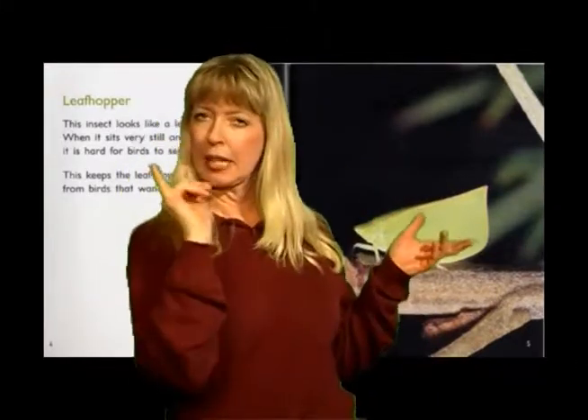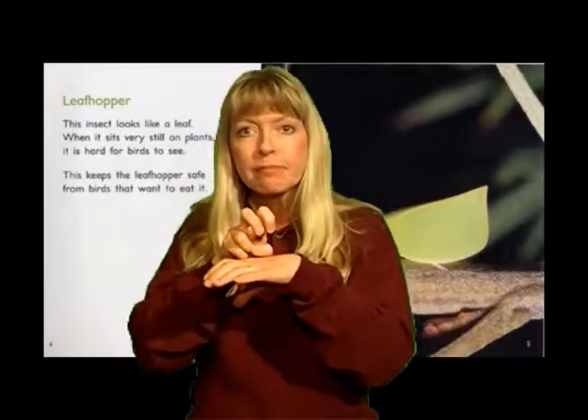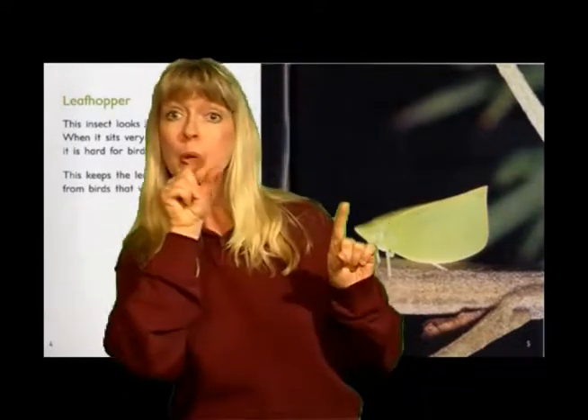Leafhopper. This insect looks like a leaf. When it sits very still on plants, it is hard for birds to see. This keeps the leafhopper safe from birds that want to eat it.